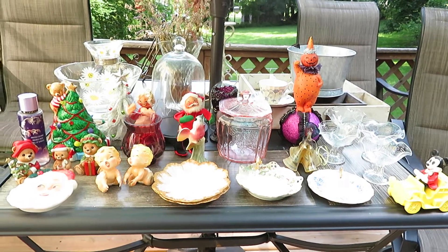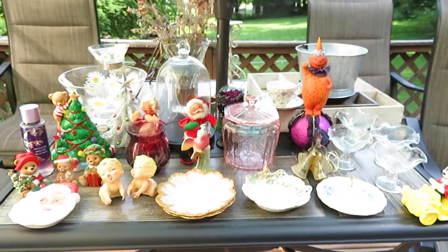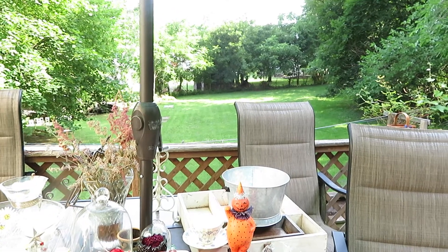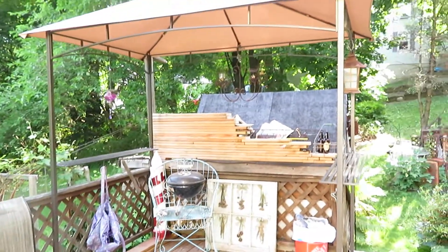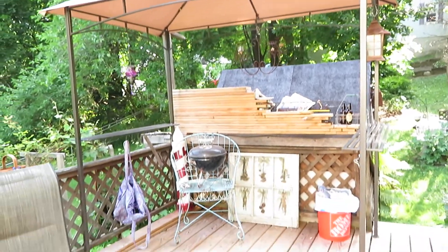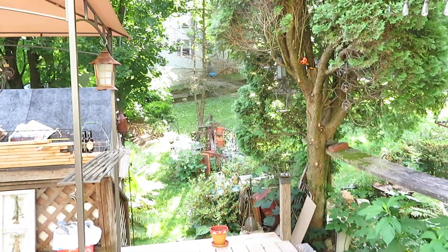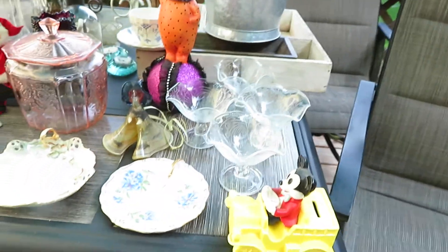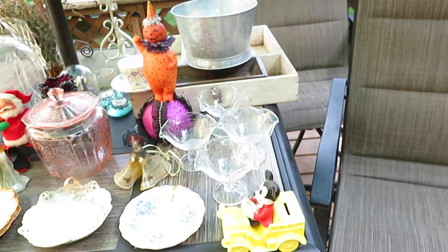Good morning everybody. I am doing a different video today. I'm doing it from my deck and all back there is my yard. I'll show you my husband's grilling area and all the way to that house is our yard. I'm going to show you some items that I'm going to be selling on my eBay store.